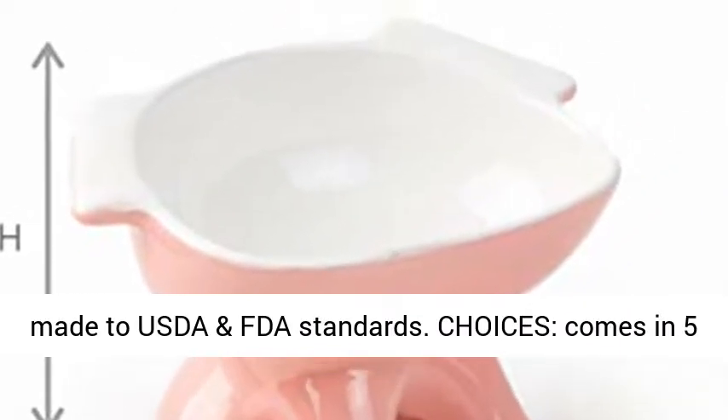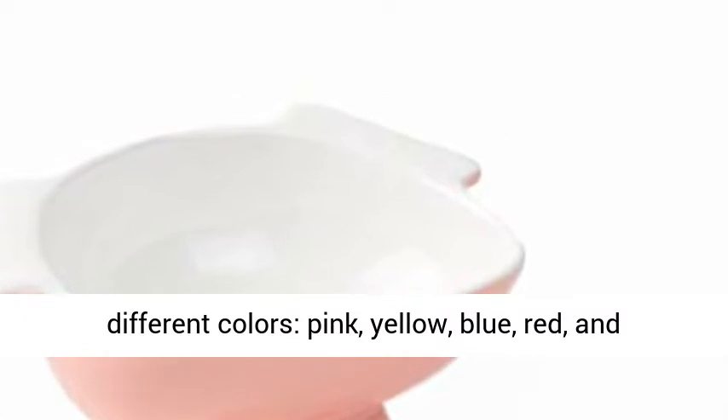Choices — comes in five different colors: pink, yellow, blue, red, and green.